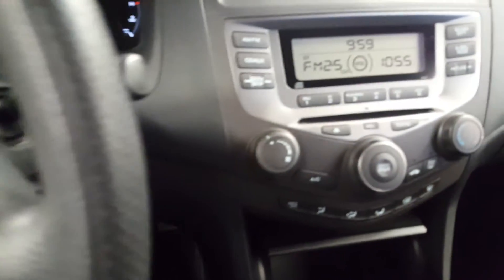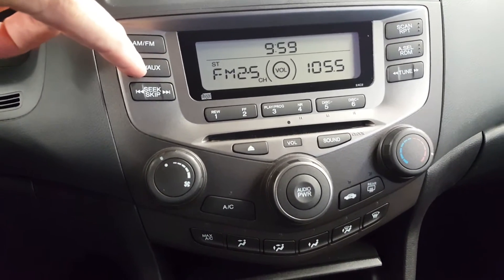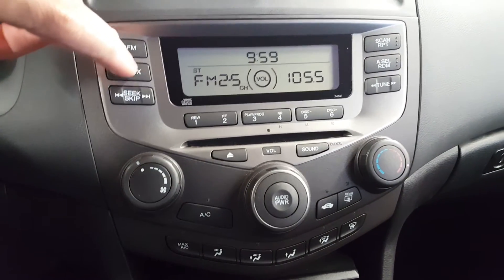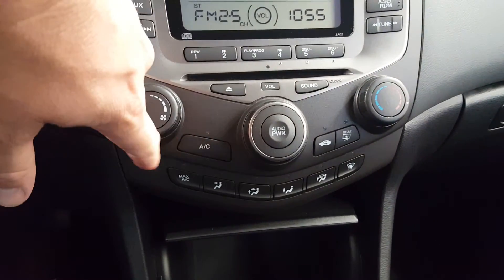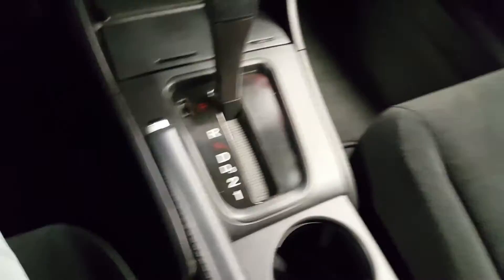It has AM/FM/CD with an auxiliary input so you can still plug in your iPod or phone, AC of course, and automatic transmission.